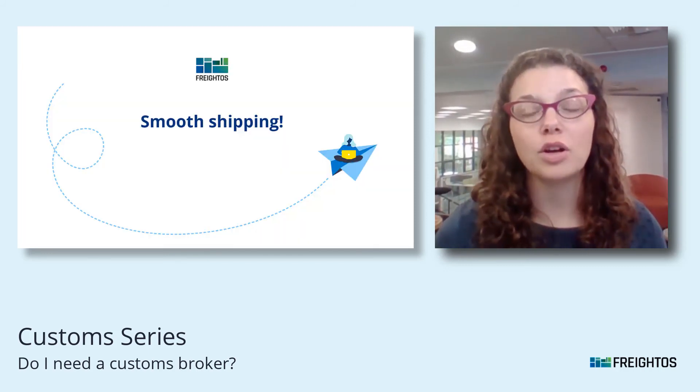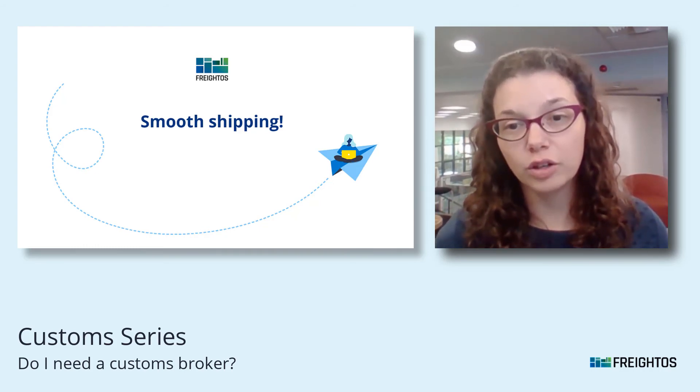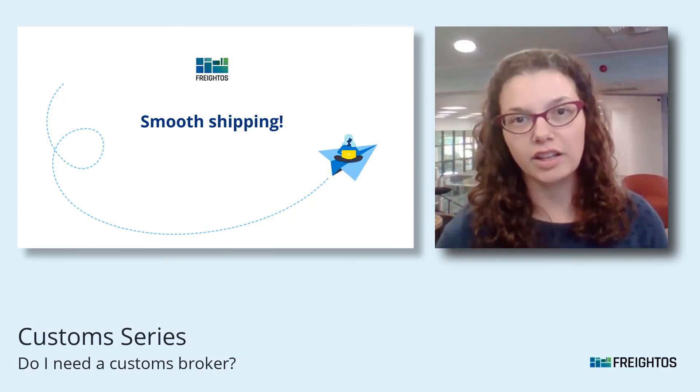At fredos.com we allow you to book brokerage right through our platform, so that will save you time and hassle as well.